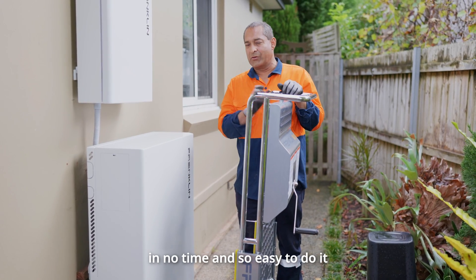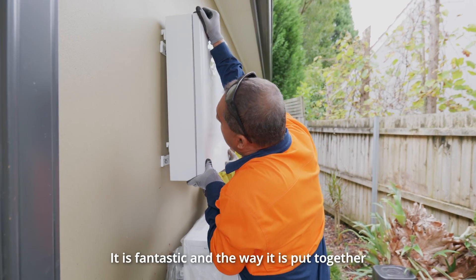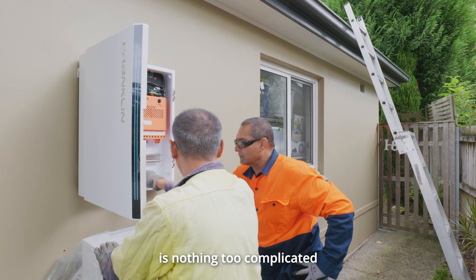It's so easy to install and it is fantastic — the way it is put together is nothing too complicated.